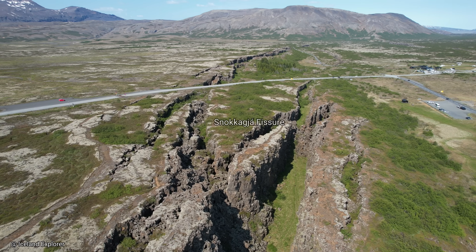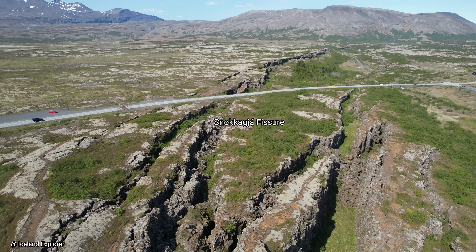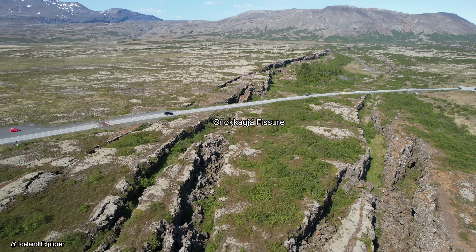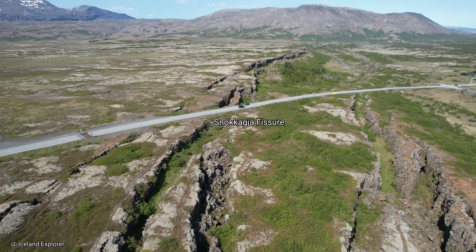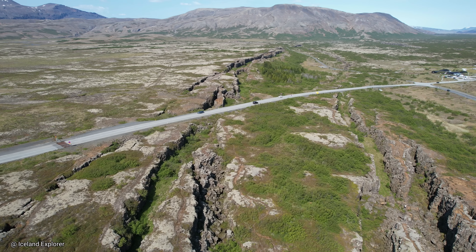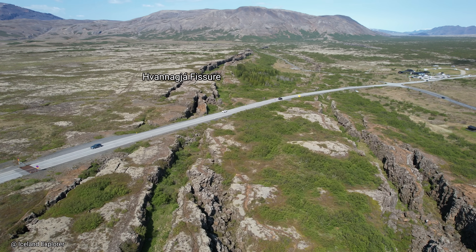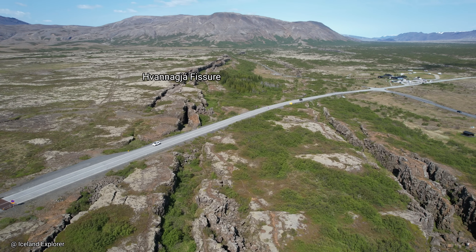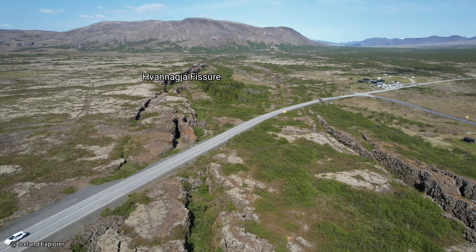The movement of the tectonic plates in Iceland is such a slow process that it is impossible to just watch it happening in real time — it requires special circumstances to discern it in the environment. The reason why plate separation can be seen so well at Thingvetlir is that shortly after the end of regional glaciation, around 10,000 years ago, there were some big eruptions in the Thingvetlir area.